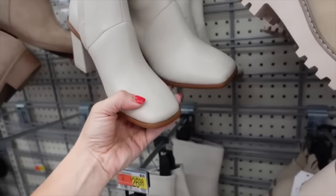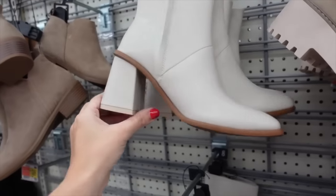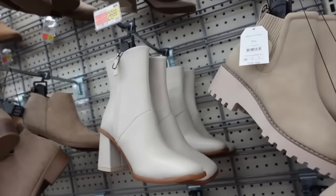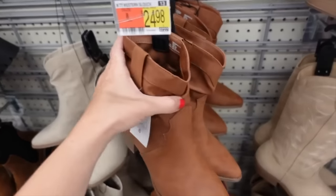They also brought back this color block style boot — I remember they had something like this with different colors before. These have that square toe, seam detailing, zipper on the inside, and chunky heel. They're $26.98.